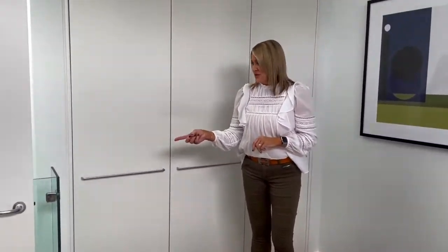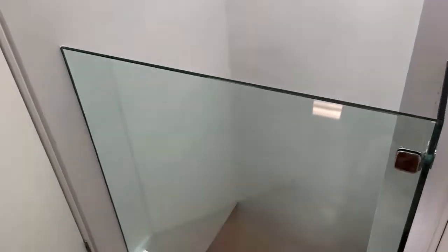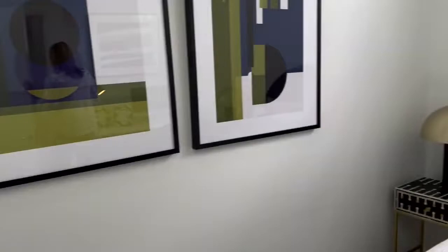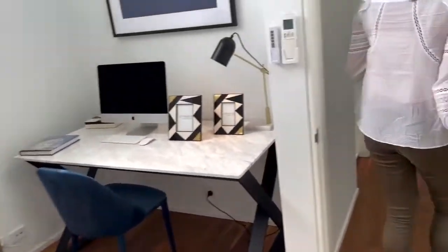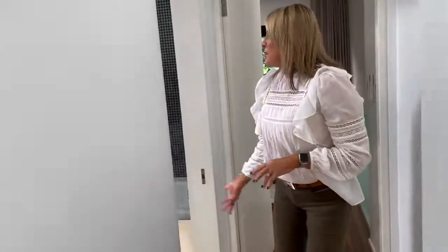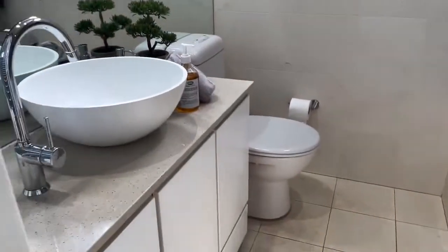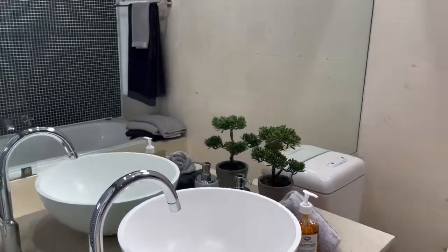This little void looking down to the stairs has a glass balustrade and also has another skylight up there, so you get the natural light. The room sizes are quite big. Bathroom — massive bathroom. Nice high ceiling, some louvres there for ventilation which is so great to have in the bathroom, and a nice big bath.